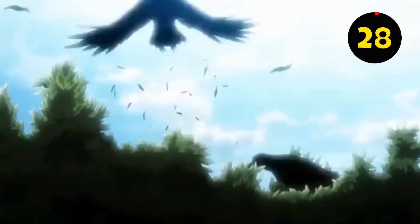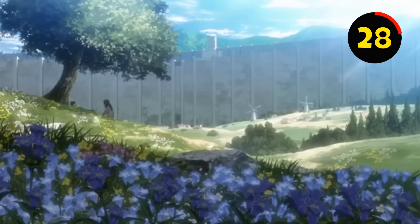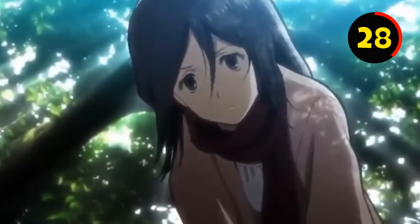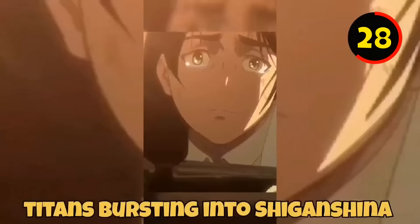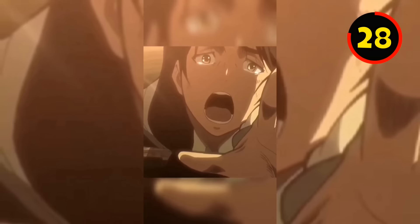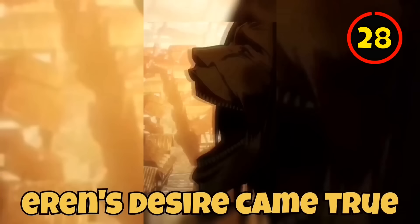In the first episode, Eren was sleeping beneath a tree. When he awoke, moments from his dream flashed before his eyes. Mikasa noticed him crying and asked what was wrong, but he forgot what his dream was about. When slowing down the scene at the correct moment, one can see that Eren dreamed about the Titans bursting into Shiganshina and Wall Maria, as well as the Smiling Titan devouring his mother — the same incident that later happened in the episode, demonstrating that Eren's vision came true.